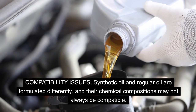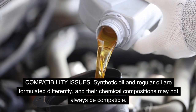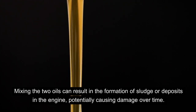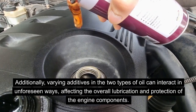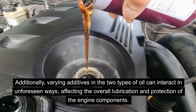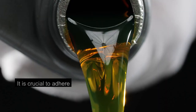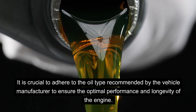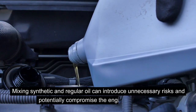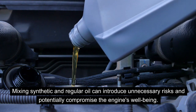Synthetic oil and regular oil are formulated differently, and their chemical compositions may not always be compatible. Mixing the two oils can result in the formation of sludge or deposits in the engine, potentially causing damage over time. Additionally, varying additives in the two types of oil can interact in unforeseen ways, affecting the overall lubrication and protection of engine components. It is crucial to adhere to the oil type recommended by the vehicle manufacturer to ensure optimal performance and longevity.